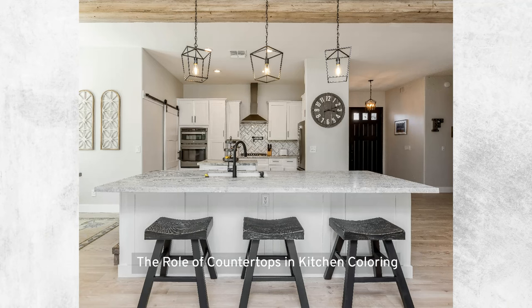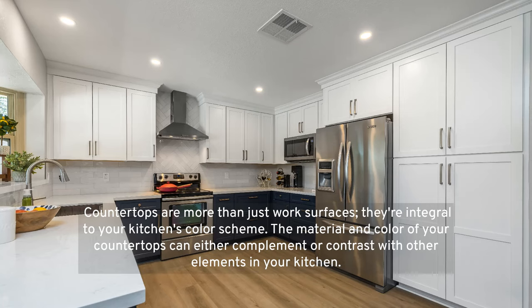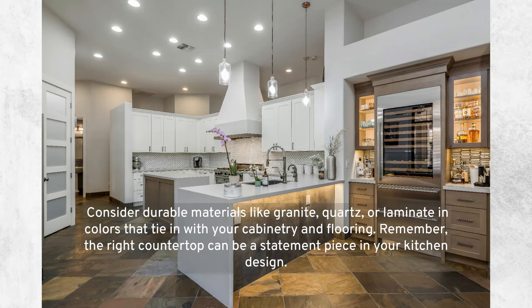The role of countertops in kitchen coloring: countertops are more than just work surfaces — they're integral to your kitchen's color scheme. The material and color of your countertops can either complement or contrast with other elements in your kitchen. Consider durable materials like granite, quartz, or laminate in colors that tie in with your cabinetry and flooring. The right countertop can be a statement piece in your kitchen design.